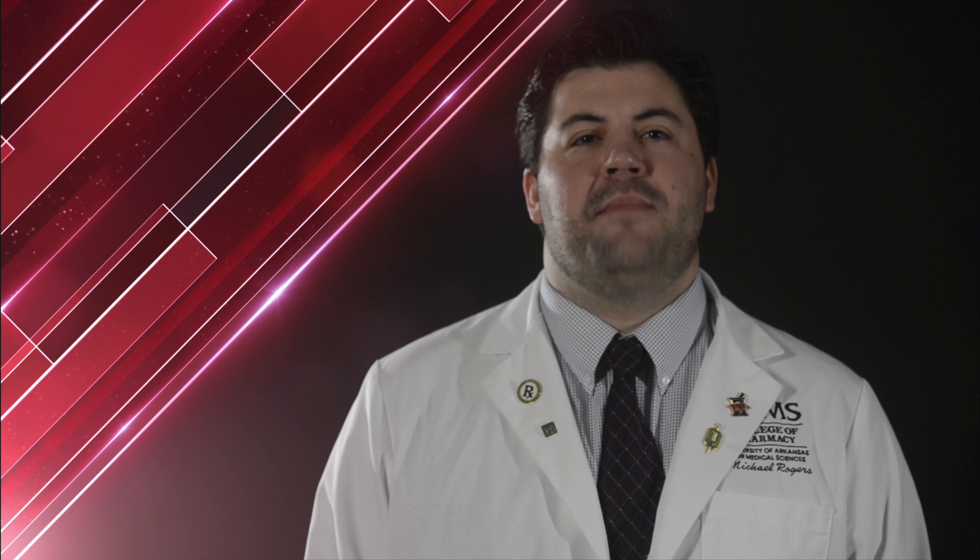Hello, my name is Michael. I'm a student pharmacist at the University of Arkansas for Medical Sciences. Today, I'm here to talk to you about your medication tobramycin.